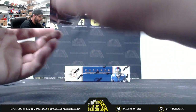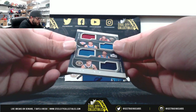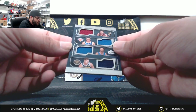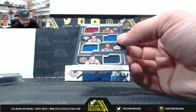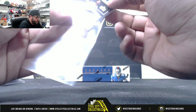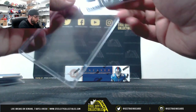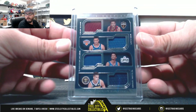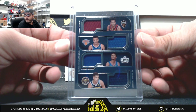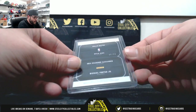And lastly, 86 of 99, quad relic — Quad Rookie Relic. It's going to be Michael Porter, Shai Gilgeous-Alexander, Kevin Knox, and Colin Sexton.